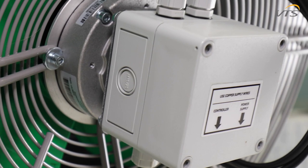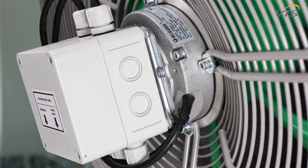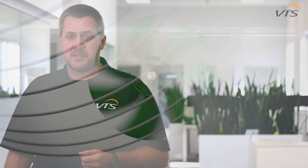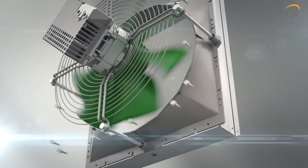Number one, similar to the EC motor used in our Wing product line, the electronically controlled motor used by VTS in our Volcano product line is the apex of green technology. Its ultra premium efficiency design minimizes inrush currents commonly found in AC motor applications.